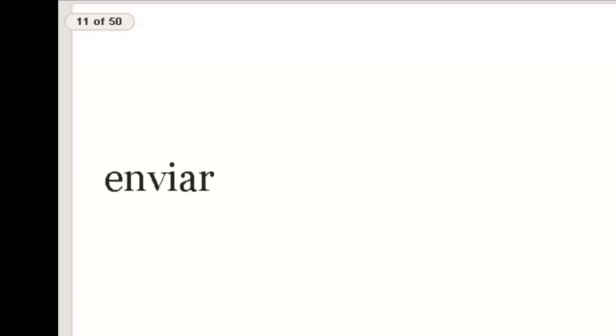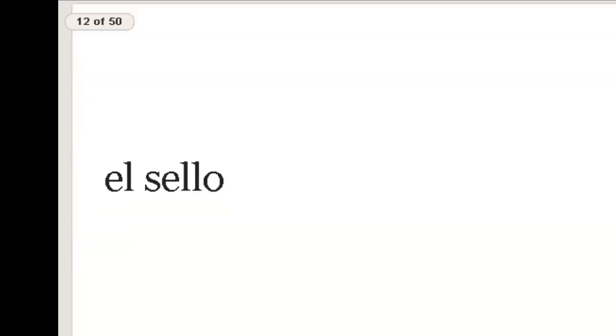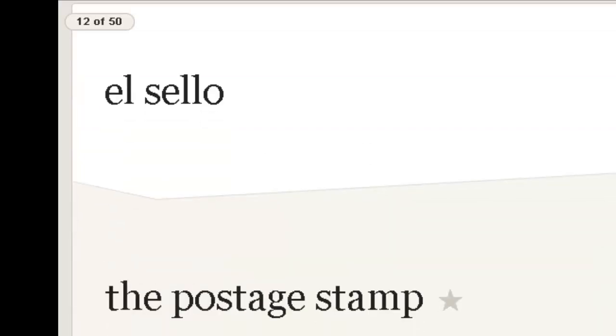Enviar — repite, enviar — to send. El sello — repite. Now some places say estampilla; we'll just call it sello in this chapter. Like a seal or a stamp.